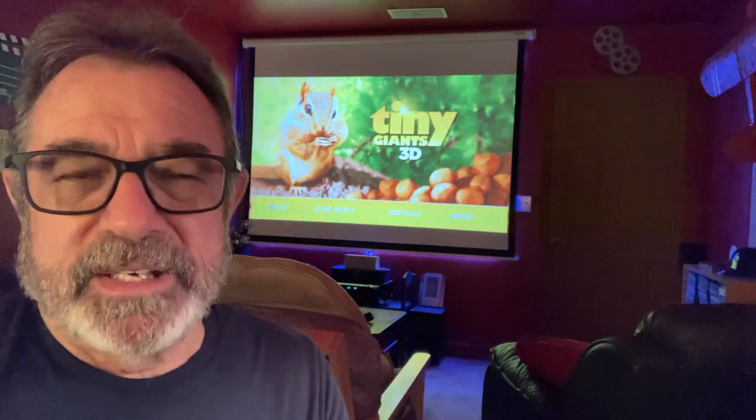I really enjoyed this flick. If you really like nature documentaries, you're really going to enjoy this. Check out some of my other documentaries too — I really enjoy doing the 3D documentaries.